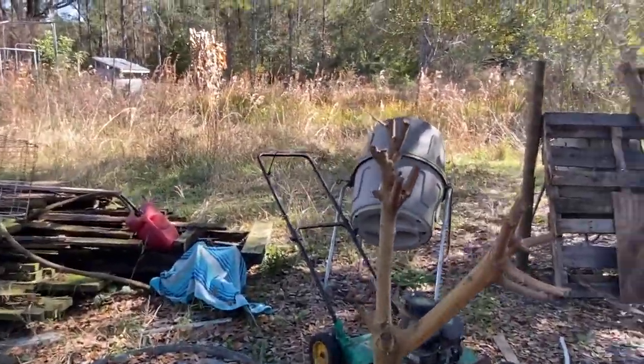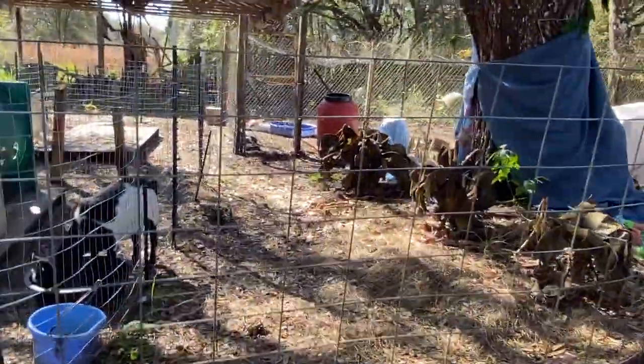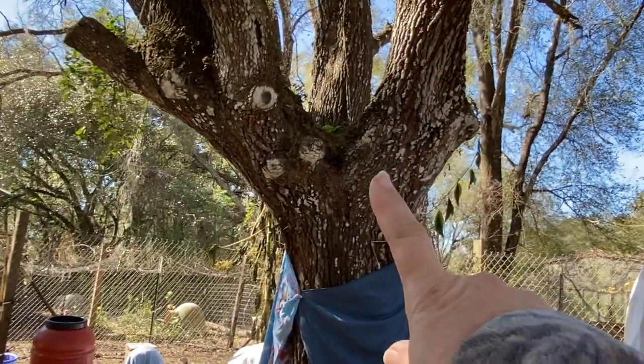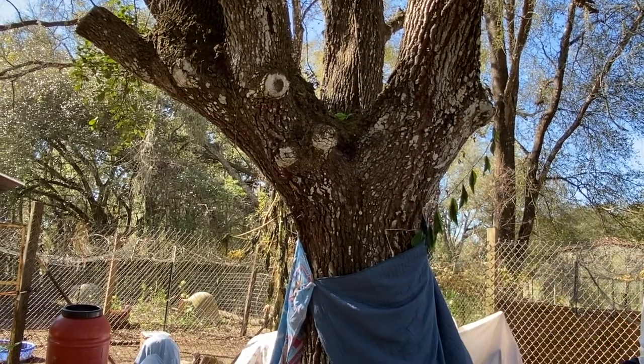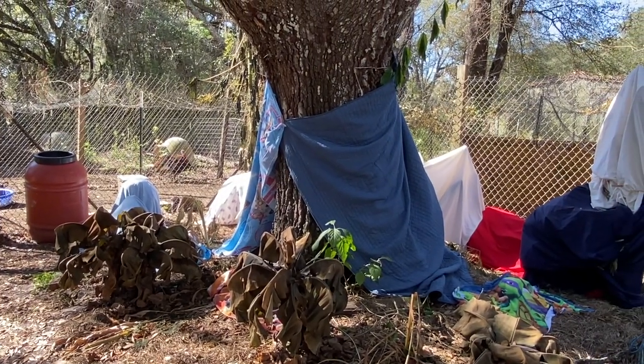I've got to uncover here and figure out how I can get up there and uncover — Donald put bricks on top to help with the passion fruit. I'm going to see what I can do to get those down, but I'll show you guys everything in here once I get it uncovered.